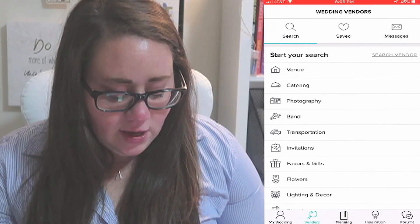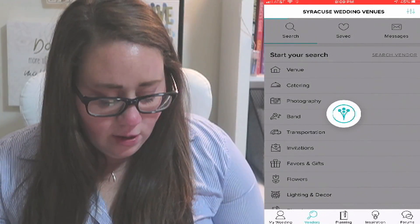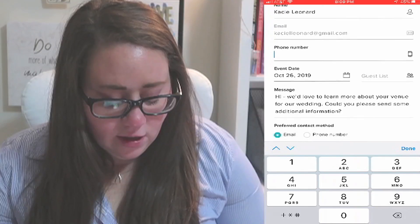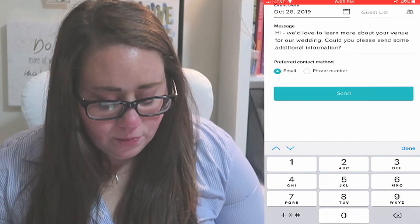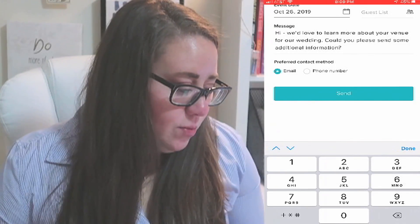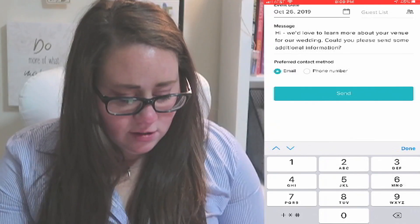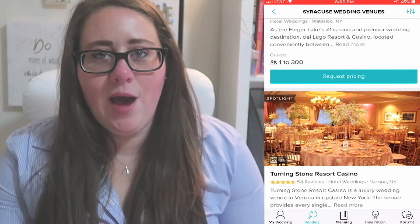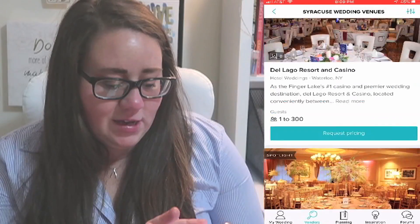It's easy to communicate with vendors — anyone that's on WeddingWire you can literally message them and request pricing. It even gives you a little generic message to send: it says 'Hi, we'd love to learn more about your venue for our wedding — could you please send some additional information?' It's awesome. You can either have emails sent to your email or use the messaging section right in the app.